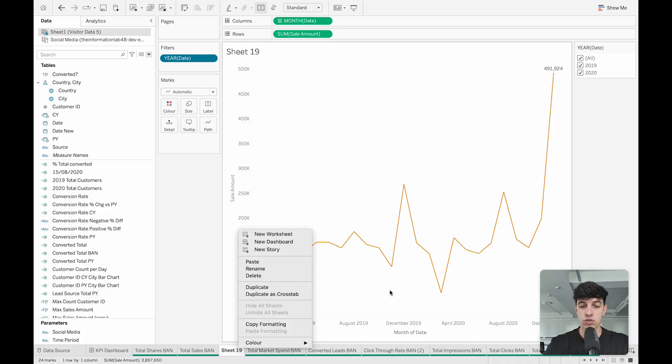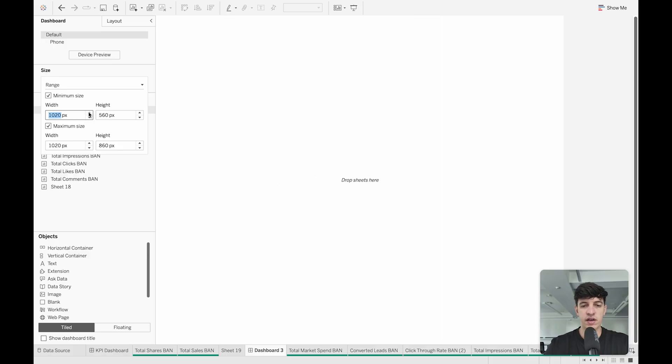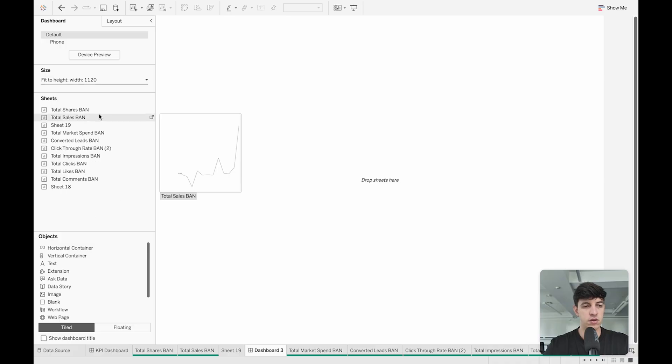I was working in a worksheet, which is the canvas for building individual charts. But I can bring together many worksheets into one single dashboard. I can create a new dashboard — it will obviously be empty. A key thing to optimize is the size of your dashboard: you can adjust the width and height. On the left you see the menu of worksheets you've created that you can add to the dashboard, as well as different objects you can also add.